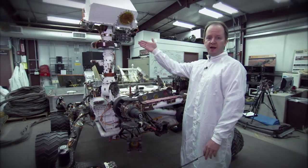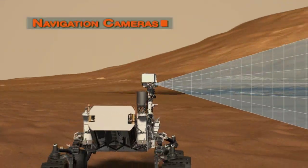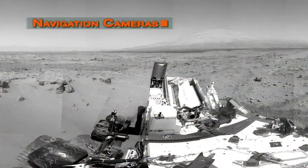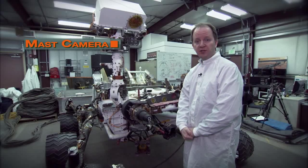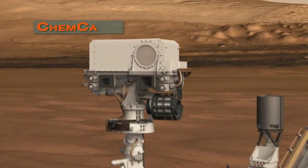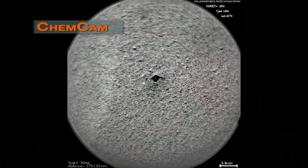Up here in the mast, we have the cameras that take most of the pictures for the mission. We have the navigation cameras, which take pictures that are used to drive the rover. We have the MASTCAM cameras, which are color imagers used to do geology investigations. And then finally, we have the remote microscopic imager, which is part of the CHEMCAM laser instrument, and that's used to document the laser spots that the rover makes on the surface.